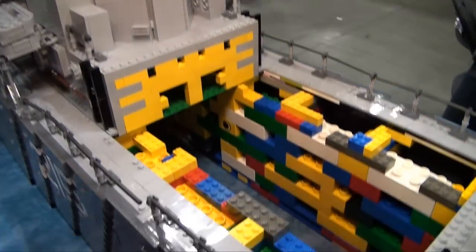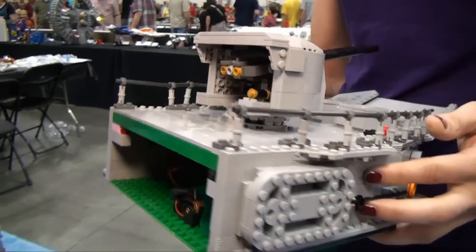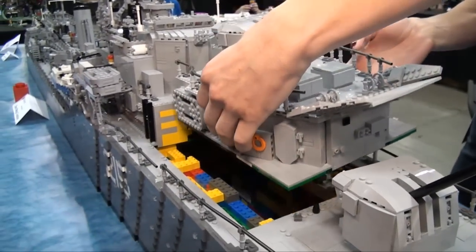The only non-Lego parts in here are the LEDs inside — some nice lighting going on in there.